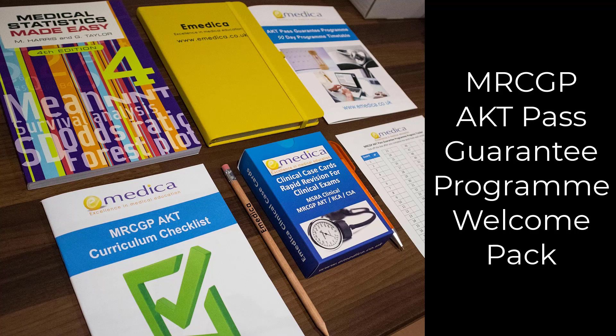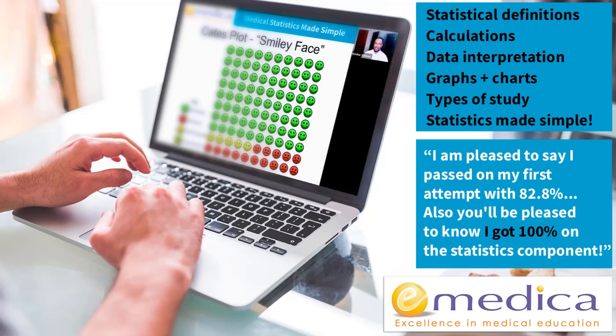You've also got the Medical Statistics Made Easy textbook, so that you can start doing some reading and covering some of the topics before you attend the half-day AKT Statistics Made Simple webinar, where we'll cover all the key topics including the new data interpretation and the new style graphs and charts.